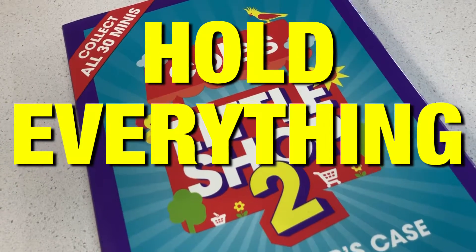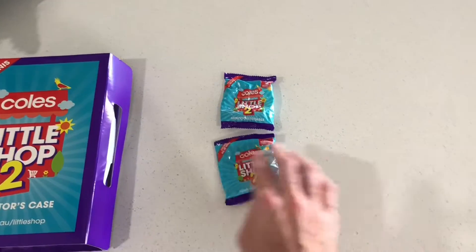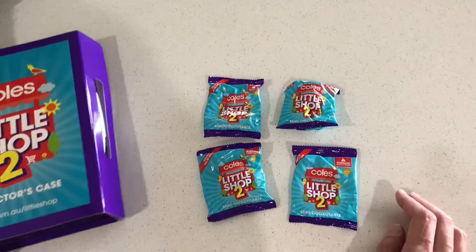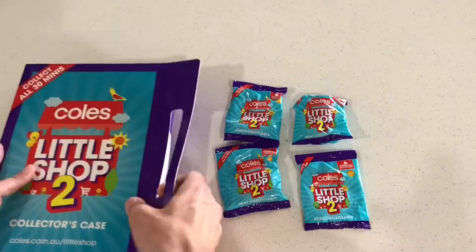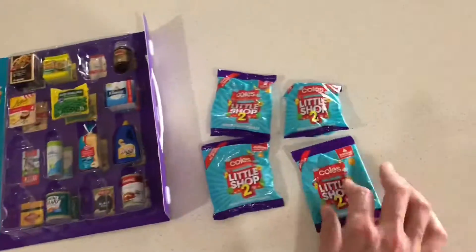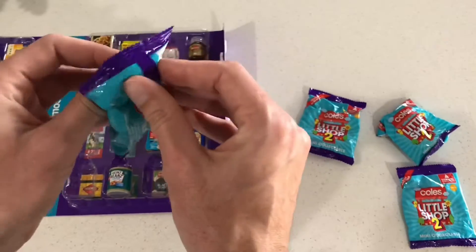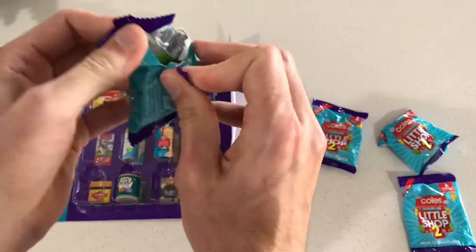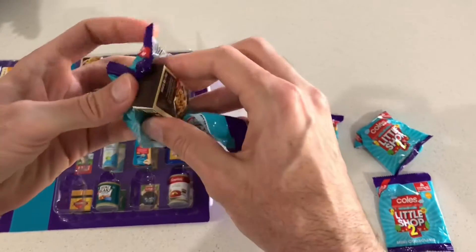You are not going to believe this — I just found four more that I left in the car and totally forgot about! So we might get something different this time, let's have a look. This is awesome — it's like Christmas presents found hidden behind the tree.